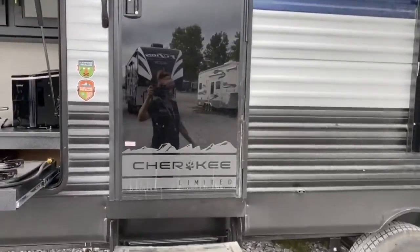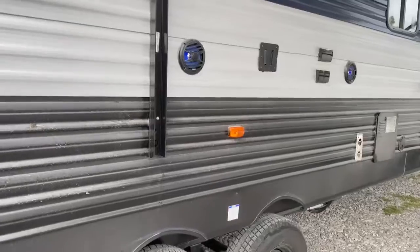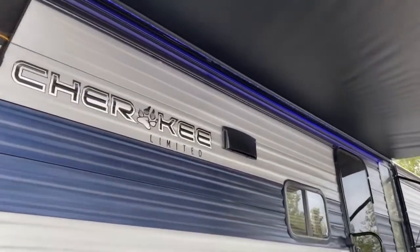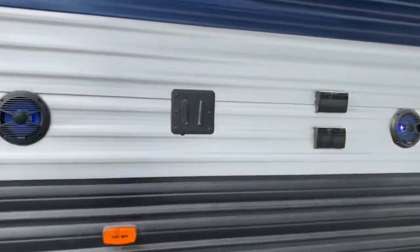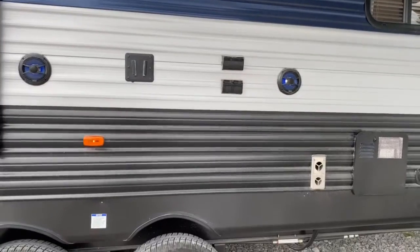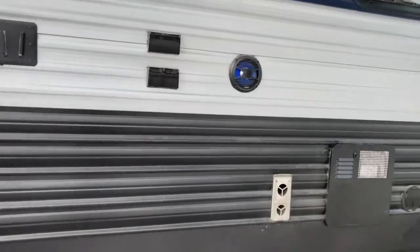You've got two entry doors, so this door leads directly into the bathroom. You've got a nice large lighted and power awning — you can see those blue LEDs up under there. You've also got outdoor speakers, they also have the blue LEDs in them, and a TV mount, cable and satellite hookups and outlets.